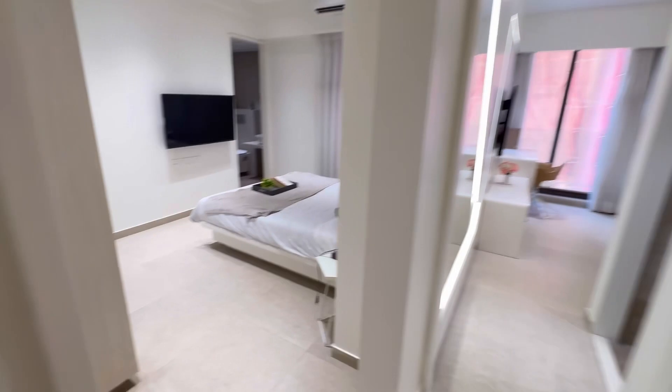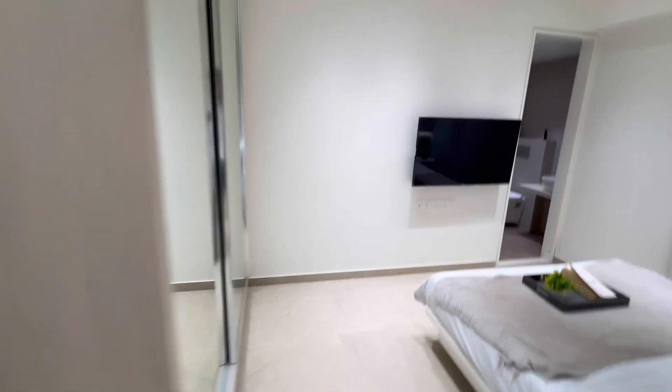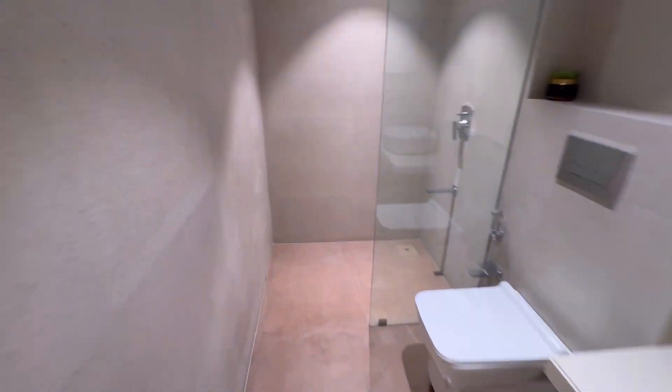Now let me show you the second bedroom. This can be your guest bedroom or your kids' room. This is approximately 125 square feet.